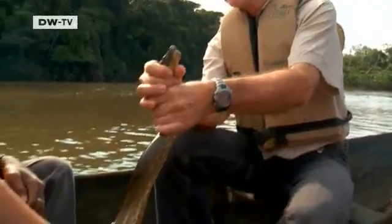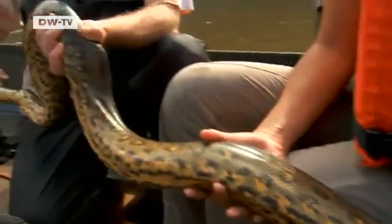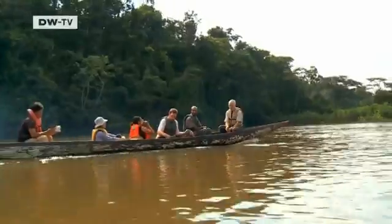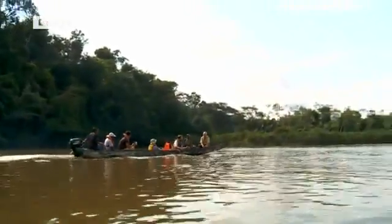For the indigenous tribes of the region, the meat of these reptiles, which typically grow to three metres long, is considered a delicacy. The researchers set this one free at a place where they know there aren't any nets.